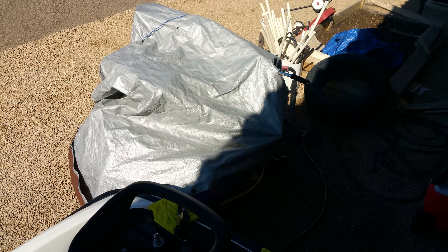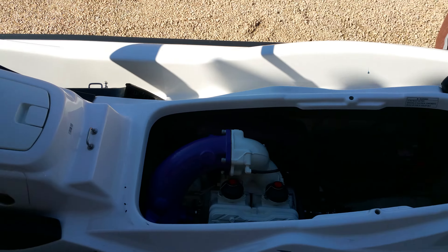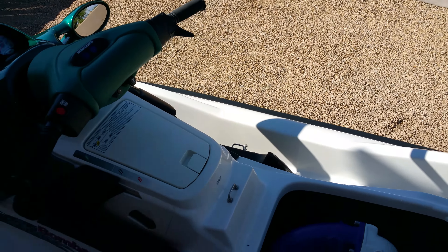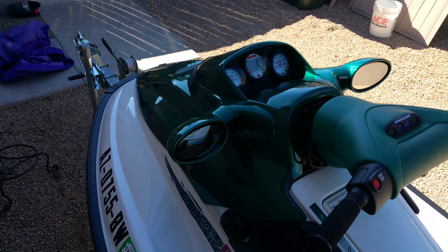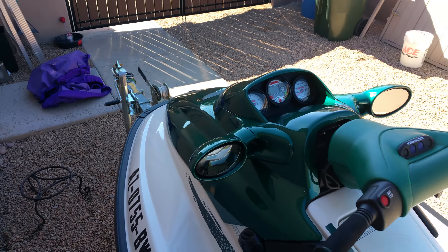It started getting pretty smoky. What the heck causes it to do that? If I mess around with it a little bit, I can get it to kind of blow that out and then it'll run fine. But is that rich on gas or rich on oil or lean on oil or gas? I don't know what's going on with this thing.